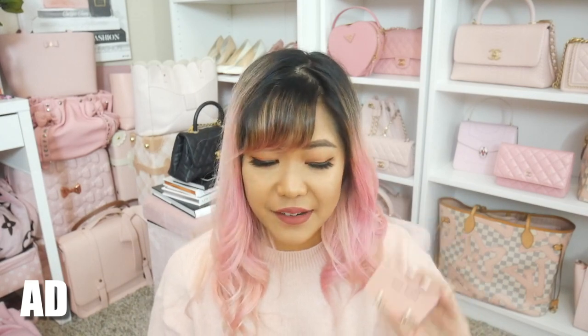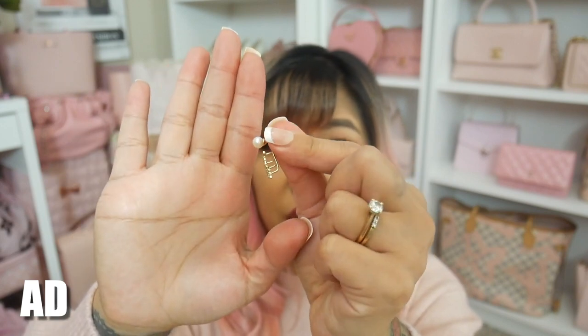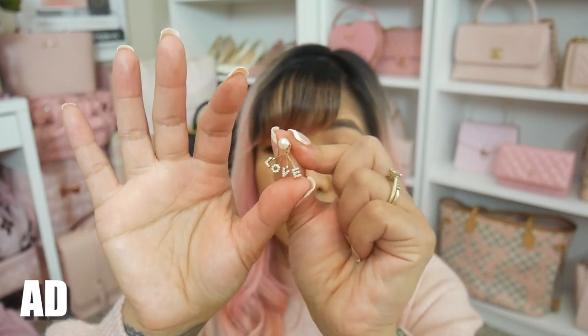I'm going to start out with my most favorite piece that they sent me. These earrings are seriously stunning. These earrings are called their Love earrings and I've never had anything like this before. They are plated in 14k gold and they are hypoallergenic, so if you have sensitive ears these earrings are extremely comfortable to wear all day. This one comes in three parts — the little pearl, the little love that's dangling, and then a little backing.